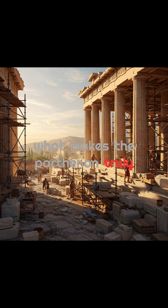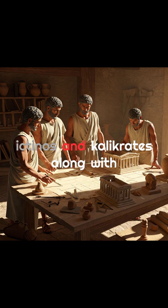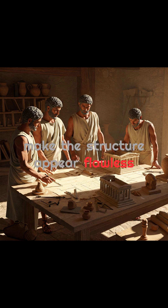What makes the Parthenon truly extraordinary is the precision behind its design. The architects, Ictinus and Callicrates, along with the sculptor Phidias, implemented advanced optical corrections to make the structure appear flawless to the human eye.